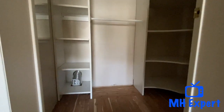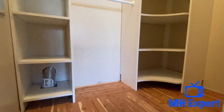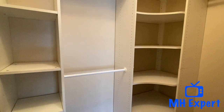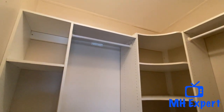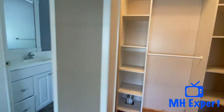Here's a nice walk-in closet. Let me turn on the light for you. Look, they put some nice shelving in here, nice floors, and you have more storage up there as well. It's a very nice master closet.